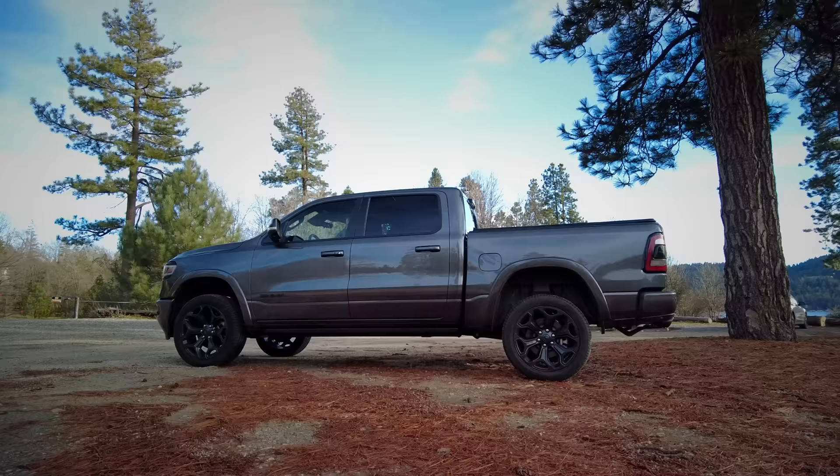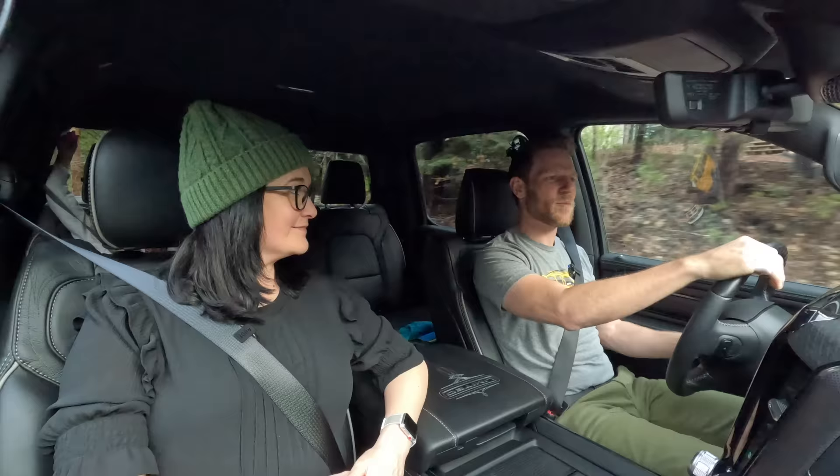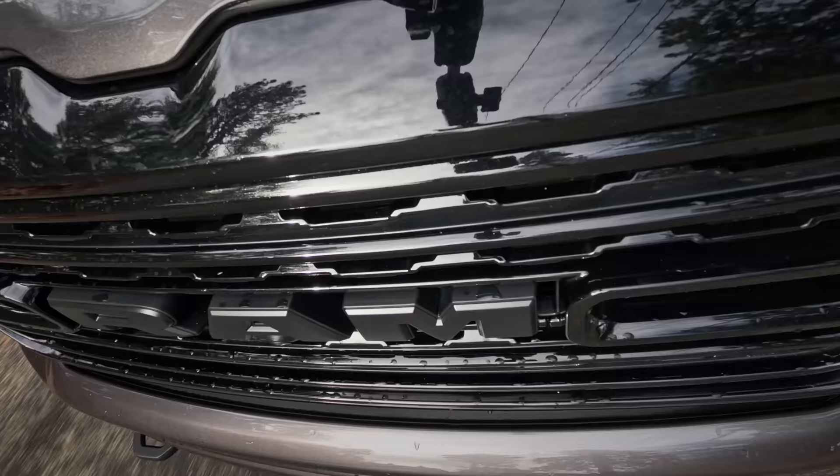Another thing making it easy to get in and out of this particular Ram 1500 is that it has the optional air suspension, which is about $1,800 to $1,900. That has an easy-access lowered height, and it also gives you extra height if you want to go off-roading. In the beginning of the video, I teased that there is a way in which the Ram 1500 is simultaneously one of the best pickup trucks you can buy and one of the worst — and that is safety.